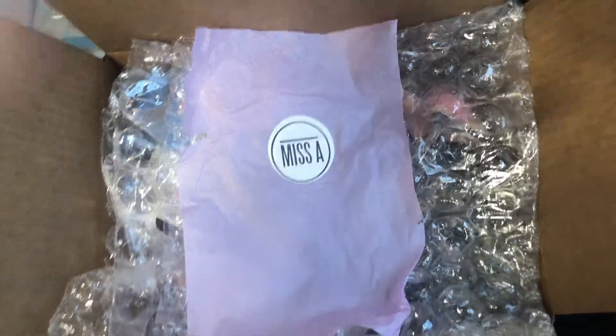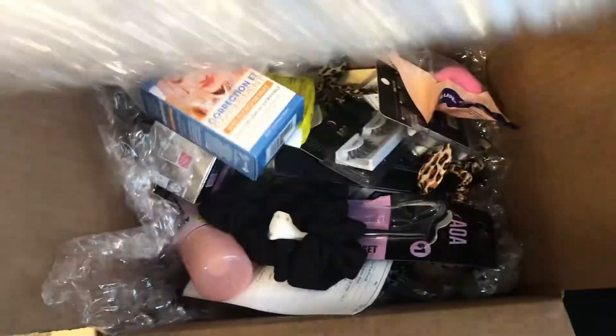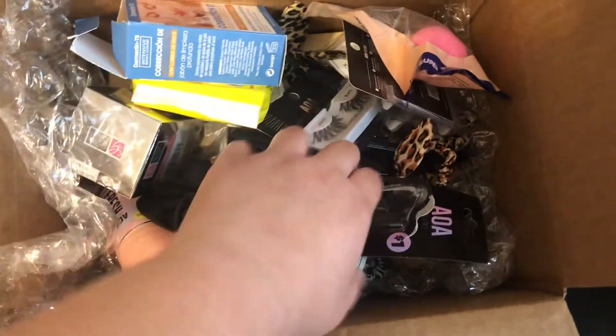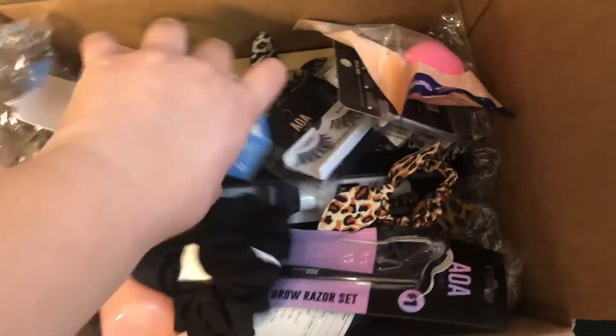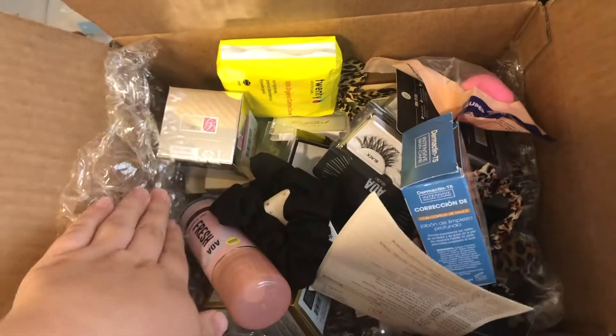Hey potatoes, it's Corey! Today I'm gonna show you everything I bought from Miss A. Miss A is a store in Houston — I honestly saw it on TikTok, like everything in my life. Everything there is like a dollar to a dollar eighty-eight, depending on the brand. I was like, I can't go, so I thought smarter not harder — I got online and they have a website with free shipping at $35.